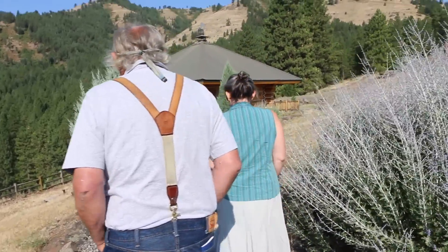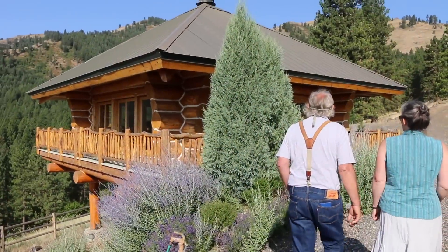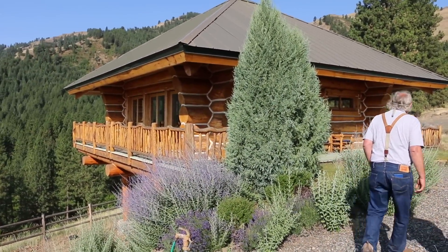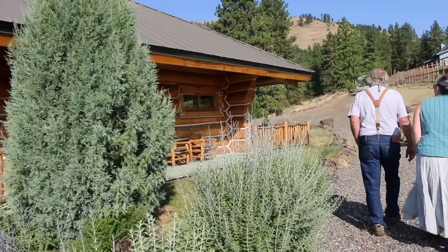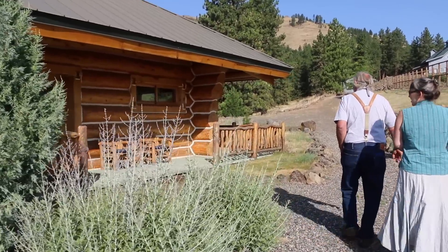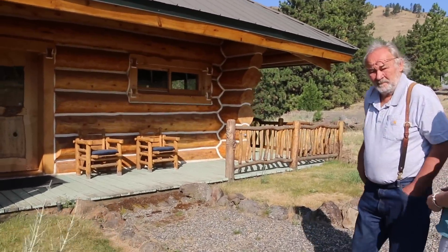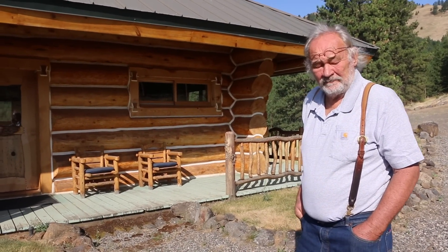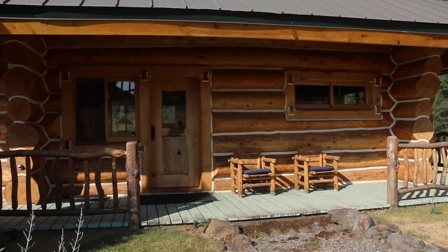We're going to go to the guest house. This thing is patterned after a fire lookout tower — the guest house.